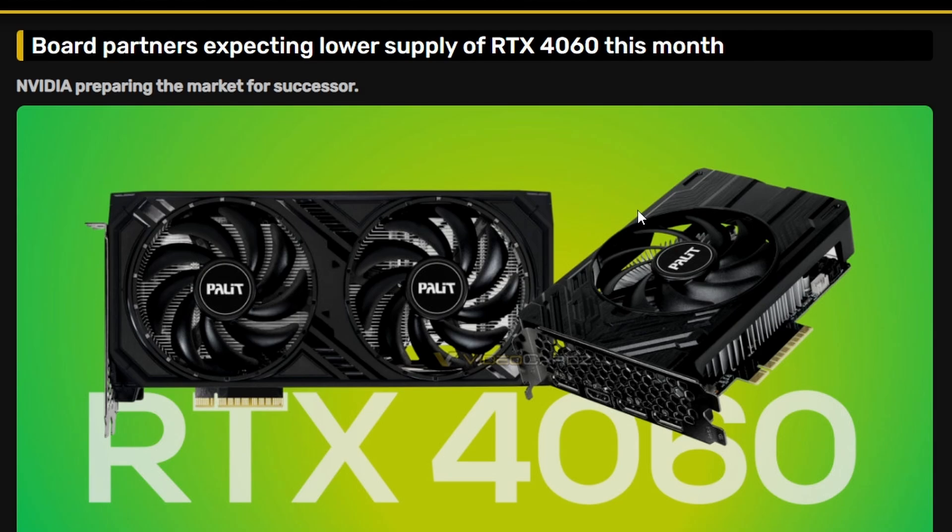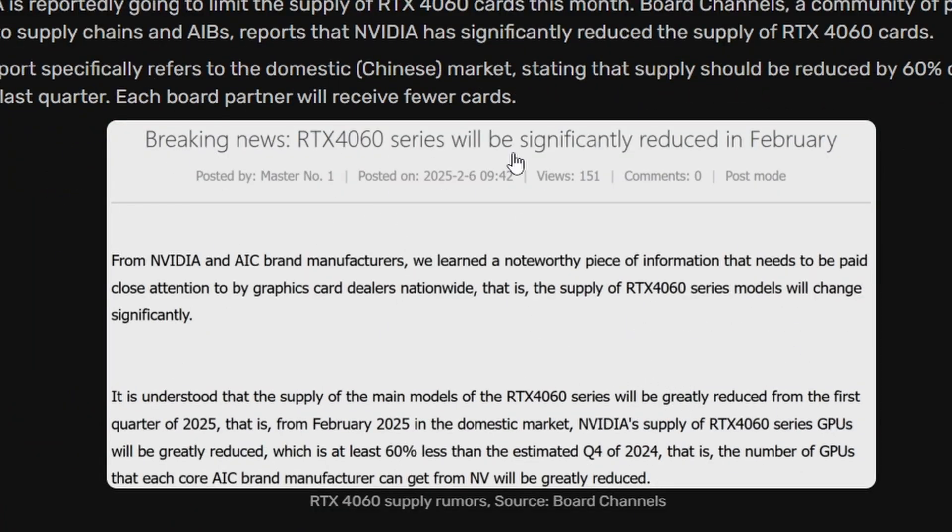These are board channel rumors. According to Videocardz, the RTX 4060 series supply will be significantly reduced in February from NVIDIA and AIC brand manufacturers. The supply of main RTX 4060 series models will be greatly reduced from Q1 2025, specifically from February 2025, with at least 60% less than the estimated Q4 2024 figures.